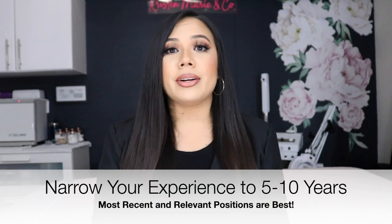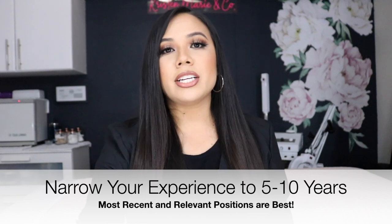You really shouldn't be putting experience on there that's older than about 10 years — ideally narrow it down to five years. It really should not be a huge stack of papers for someone to read all the way through, because honestly they're probably only going to look at your first two or three items and not read the rest. So don't even waste your time putting old experience on there.